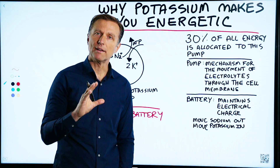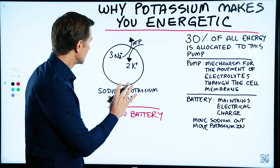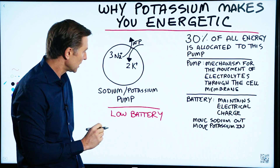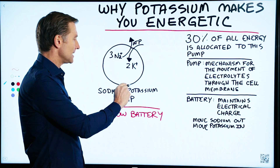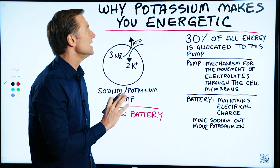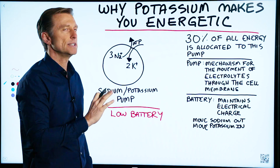This topic is quite fascinating because it relates to a pump in all of your cells of the body called the sodium-potassium pump. I'm going to dive in a little bit just to explain what that is and why that is so significant.